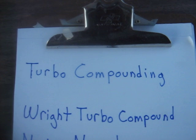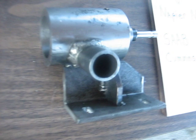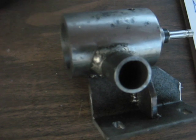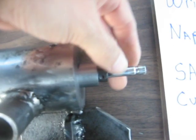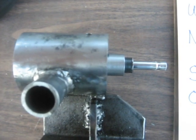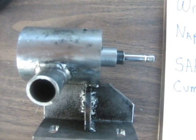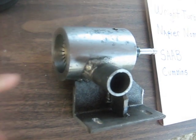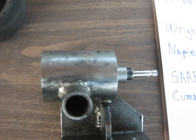The basic principle behind turbo compounding is taking a turbine — this is an axial flow turbine here that I made for the Briggs — and spinning it with exhaust gases. It turns over and then you extract shaft horsepower out of it. The principle with larger engines is that using some of the exhaust heat from the turbine, you can add horsepower back into the crankshaft.